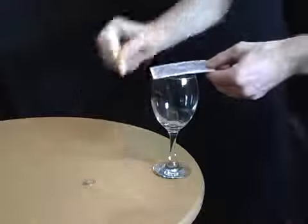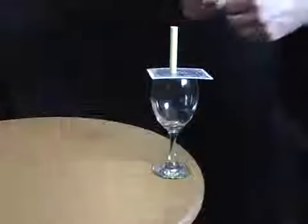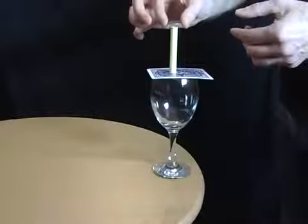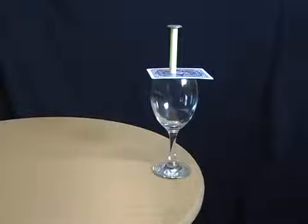Place a card or beer mat on a glass, place a tube of paper or cigarette on the card, and finally balance a coin on top. Now challenge your friends to move the coin into the glass without touching the glass, the card, or the paper. When they give up, simply blow upwards under the card.